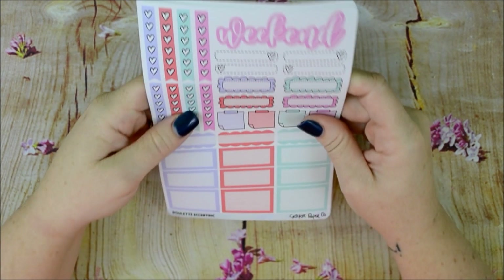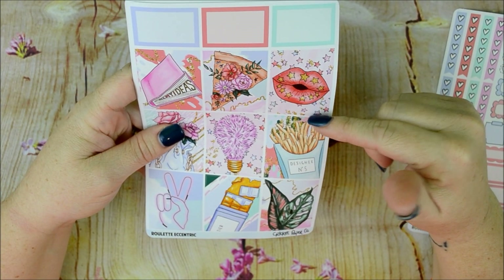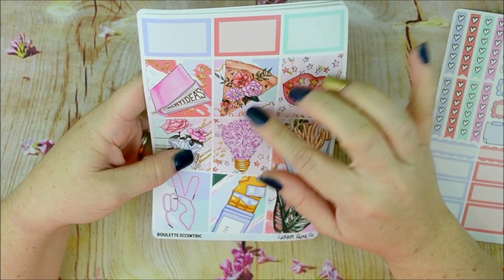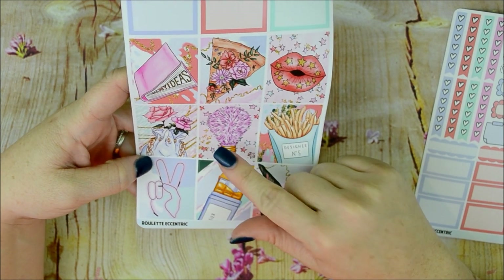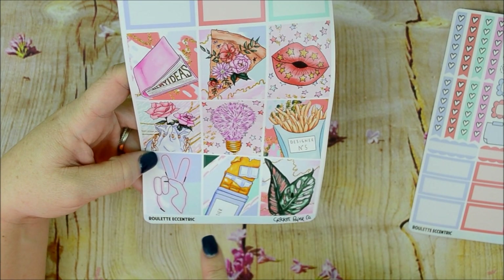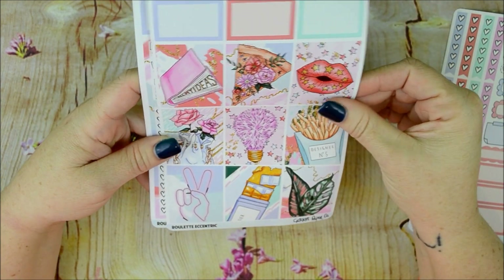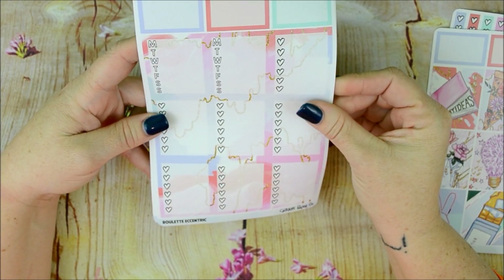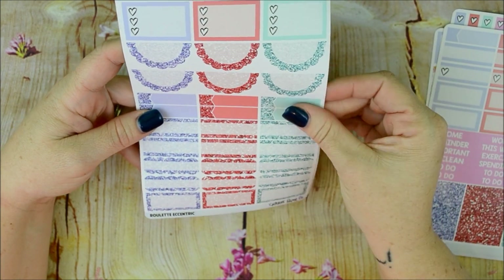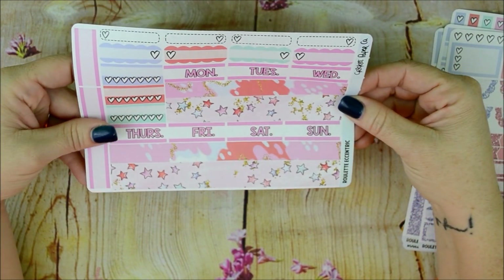The last one is called Eccentric, so I guess that makes sense. It's got lips on it, which I kind of like. I'm not a fan of the pizza one; the fries are okay. I'll probably use four of these. I love how it's got gold popping in the background — kind of looks marbly as well. I love this watch sticker; I wish it was on a full box.